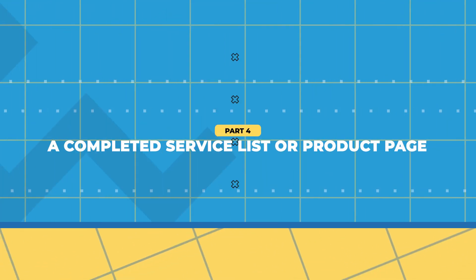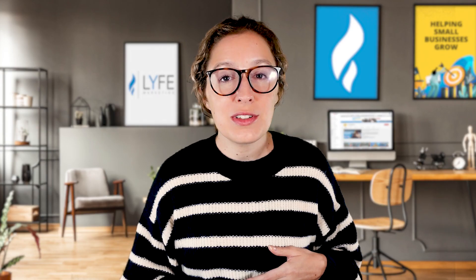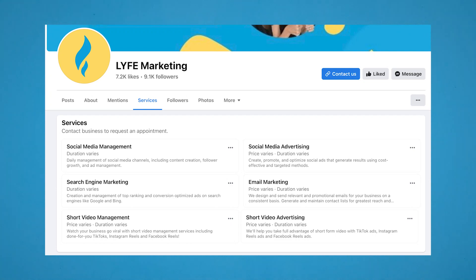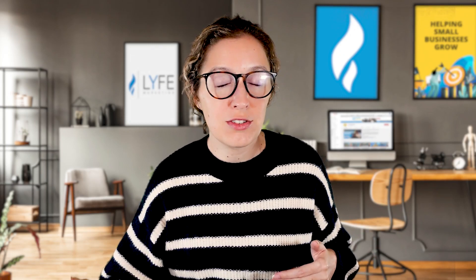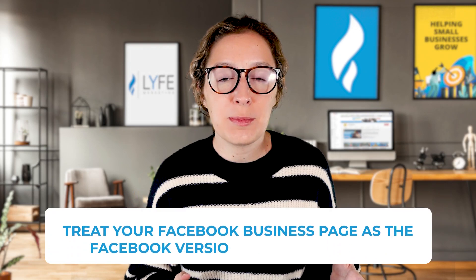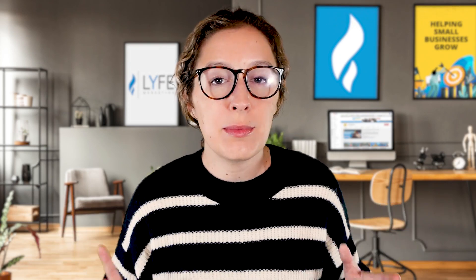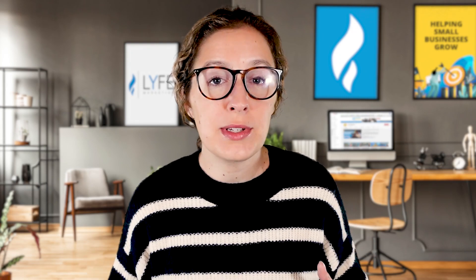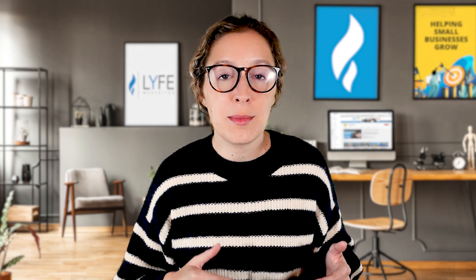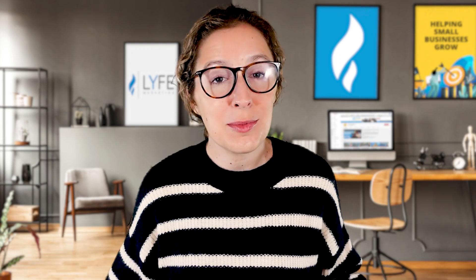The last thing your Facebook business page needs to have is a completed service list or product page. Earlier we talked about having your about section filled out so people can contact you — it's also important to have your offerings filled out so people can buy from you. We're a service-based business, so we have all of our services listed out. If you sell products, you can host a product catalog natively on Facebook. These products can link to the product page on your website for customers to check out there, or you can set it up for checkout right within Facebook. You want to treat your Facebook business page as the Facebook version of your website — whatever information, offers, and resources you have on your website should also be available on your Facebook page. By doing this, you minimize the steps they have to take to become a customer, making it easier for your Facebook followers to convert.